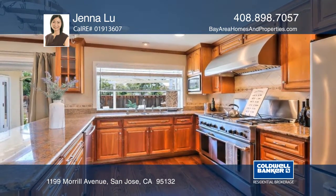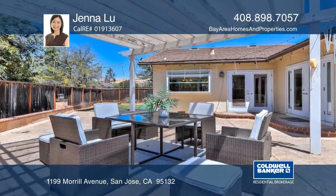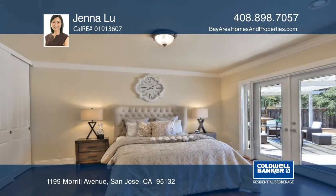The backyard offers fruit trees, roses, and a pergola. The master boasts two closets and double glass doors overlooking the backyard.